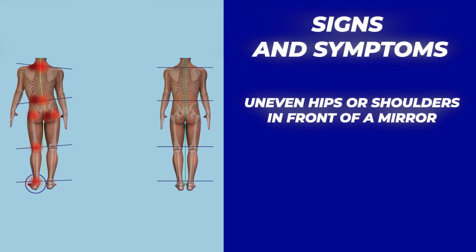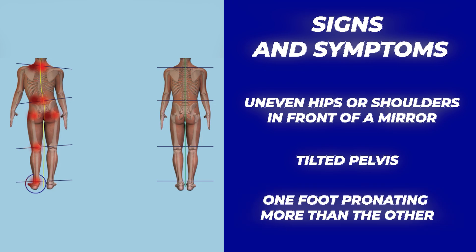First, take a look at yourself in the mirror. Do your hips or shoulders seem uneven? Do you have a tilt in your pelvis? These can all be signs that one leg is taking more weight than the other. Next, think about how you move. Do you find yourself limping? Is your stride noticeably shorter on one side? Do you find it hard to stand for long periods of time, or do you have trouble running or jumping without pain? These could all be signs of a discrepancy.